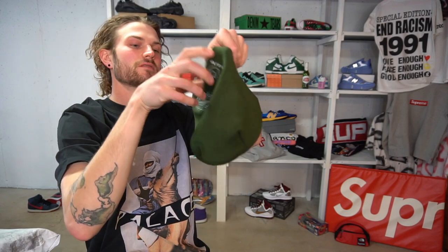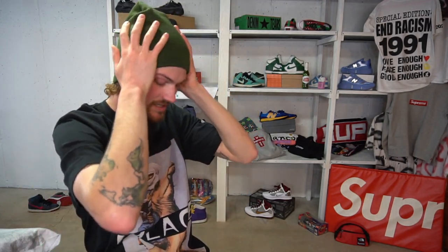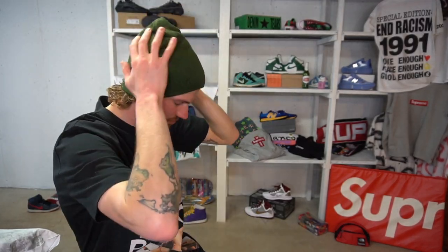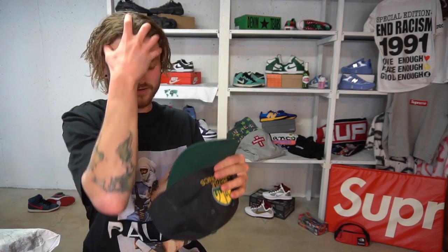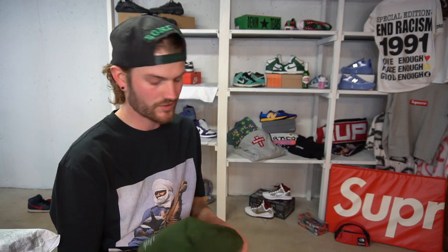I'll throw it on real quick, take off my Sonics hat — my hair might be a little crazy but yeah, this beanie is nice. Has a good amount of stretch, should fit anybody. Nice and loose, not extra long or anything like that. I definitely don't need it right now because it is so warm lately. I might just have to wait until fall to rock it, but sometimes it can work with a fit and you just have to deal with it.